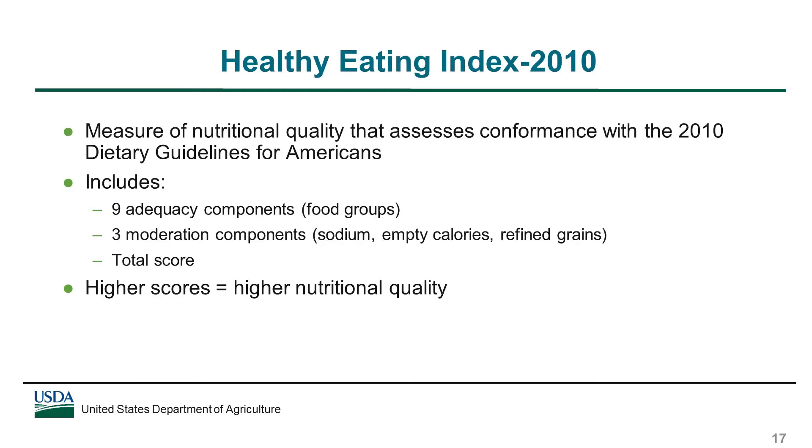We used the Healthy Eating Index, or HEI 2010, to examine the nutritional quality of school lunches. The HEI 2010 assigns scores to lunches based on consistency with key recommendations of the Dietary Guidelines for Americans. This includes scores for nine adequacy components, which reflect key food groups such as fruits, vegetables, dairy, and whole grains; three moderation components, which focus on limiting sodium, empty calories, and refined grains; and a total score that measures overall nutritional quality. HEI scores are expressed as a percentage of a maximum possible score, and scores closer to 100% indicate lunches of higher nutritional quality.